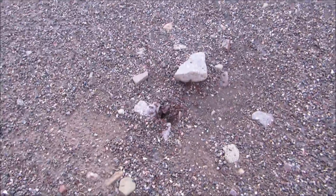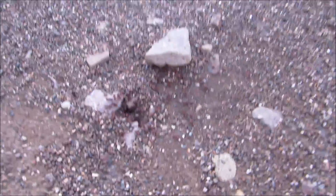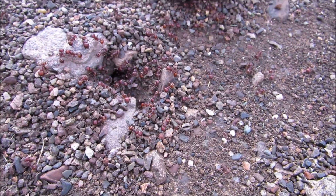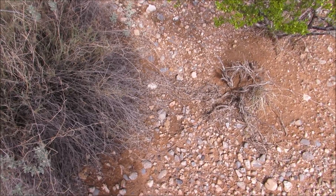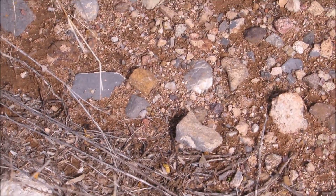So it rained briefly last night, and they're all... it looks like they're drying off some.